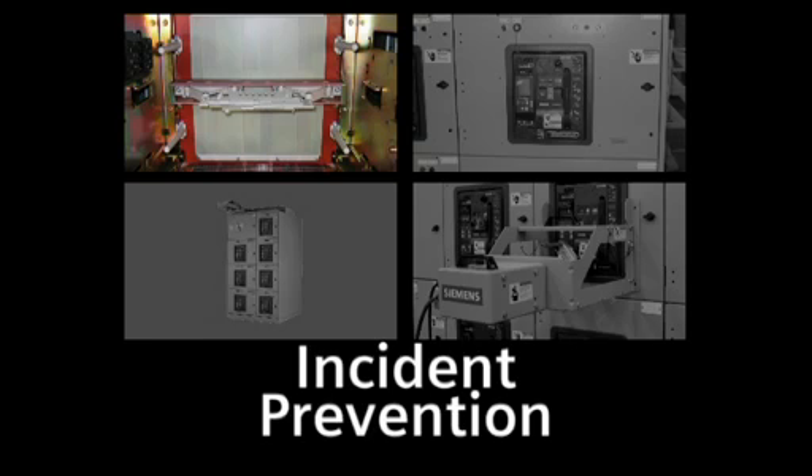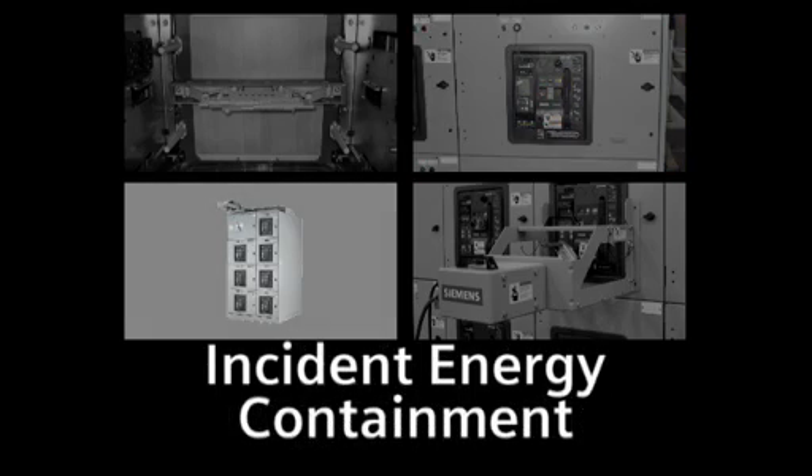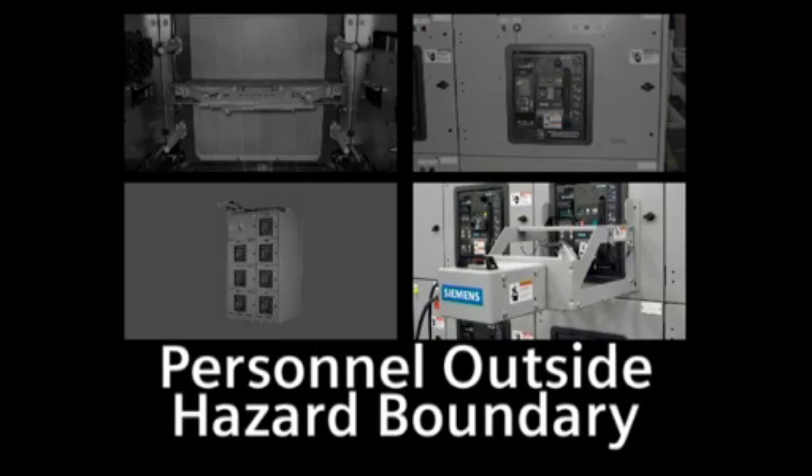Siemens solutions for arc flash fall into four different categories. First is prevention. Second is arc flash incident energy reduction. Third is containment of the incident. And fourth allows personnel to stay outside of the arc flash hazard boundary.